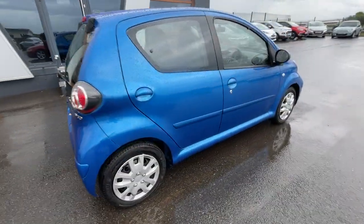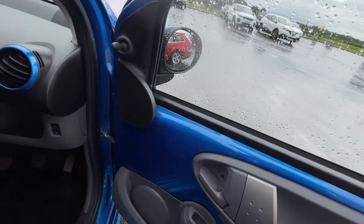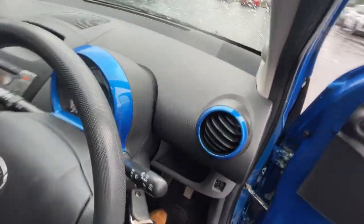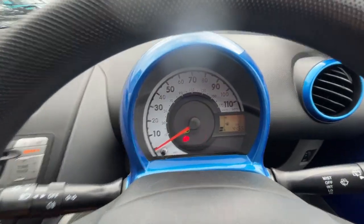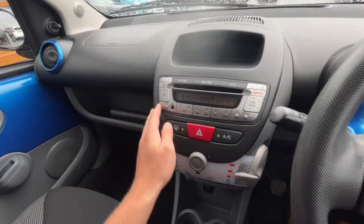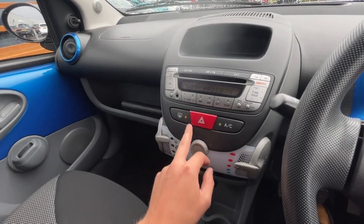I'll show you inside the vehicle. It's got electric adjustable windows, a storage compartment, cloth black seats, and the headlight and wiper indicators just there. It's got 4455 miles on the clock, a little storage compartment, CD, auxiliary, AM/FM radio, and air conditioning.